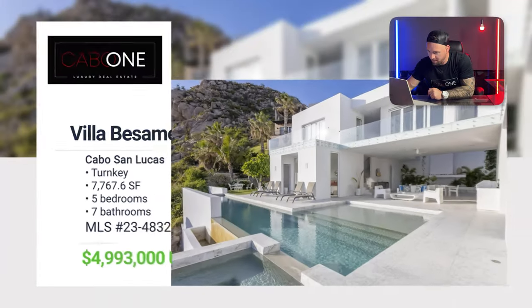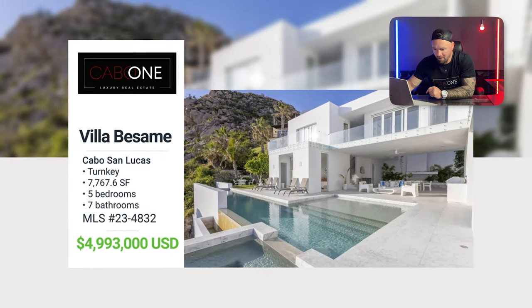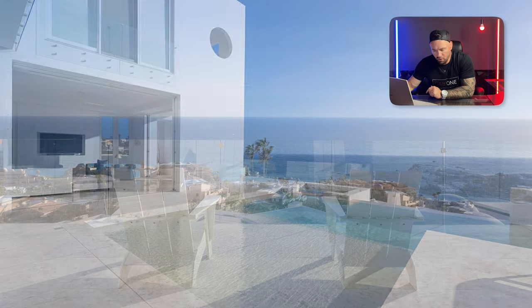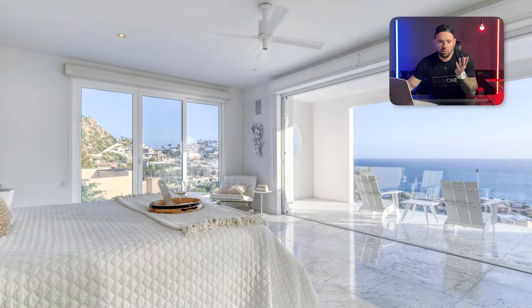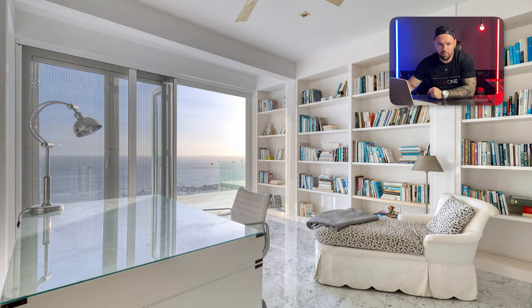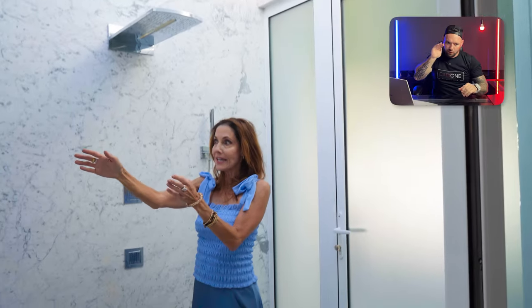Villa Besame is a completed property located in the beautiful community of Pedregal, looking over the Pacific Ocean. You can watch whales from every single room in the house because every single room has a view, every single room has a window — including the shower. The roof in the master bedroom shower is convertible, with two perfectly placed windows that allow you to look at the ocean as you shower under the stars.